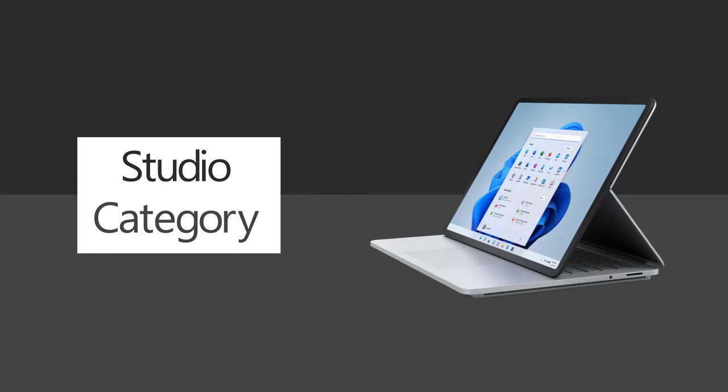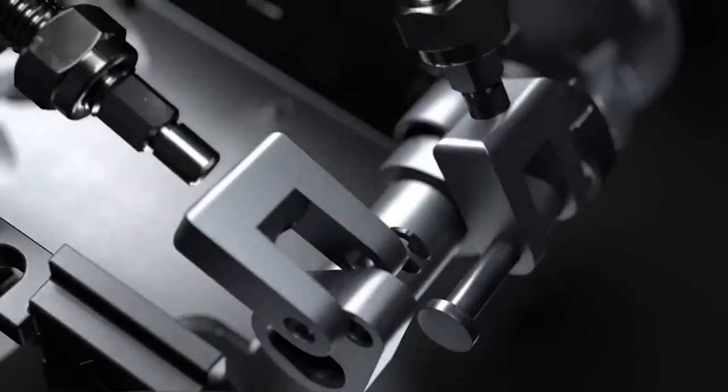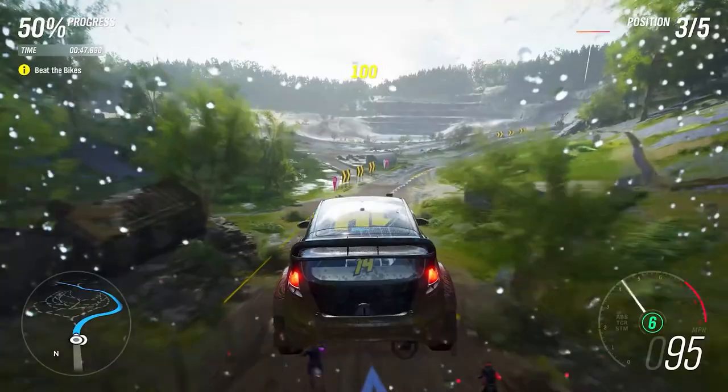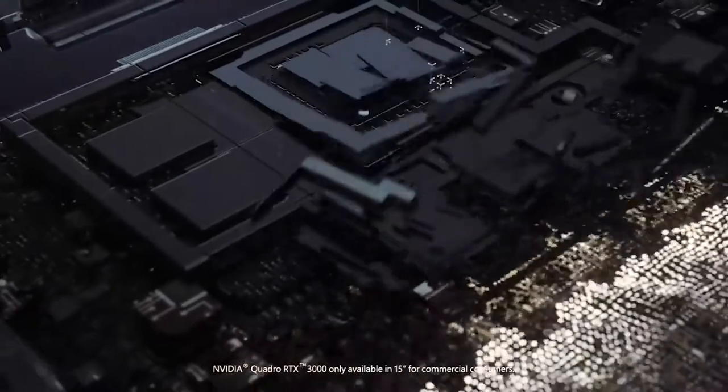Finally, we have the Studio category of devices. This category prioritizes computational power. Devices under the Studio line provide users ample performance to tackle the most demanding computer tasks — tasks such as 3D modeling, coding, video editing, gaming, and so much more. Powered by the latest Intel, Ryzen, and/or Nvidia components, the Studio line spares no expense building a device that will keep pace with the most ambitious of goals.